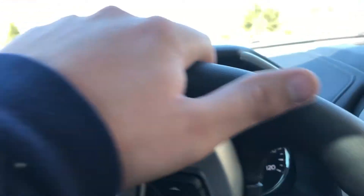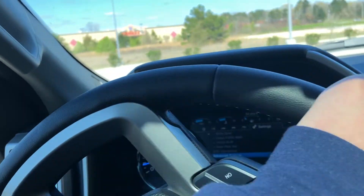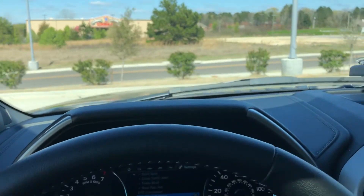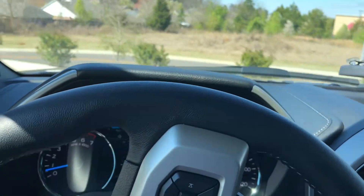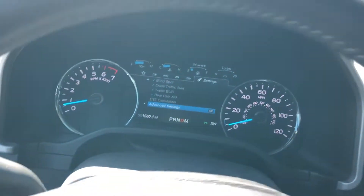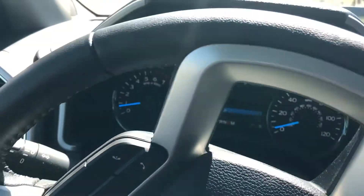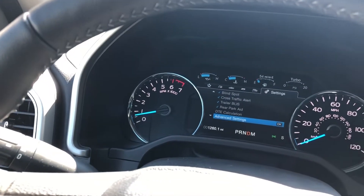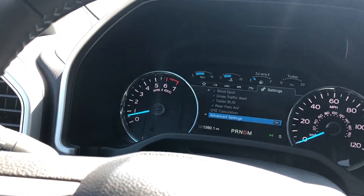Guys, this second generation 3.5 EcoBoost is quick, let me tell you. This truck has 3.55 gears. With the bigger tires, it may not handle it quite as well. My truck has 3.73s, and I can tell you that it handles the bigger tires quite well, but I lost a significant amount of gas mileage because of those larger tow gears.